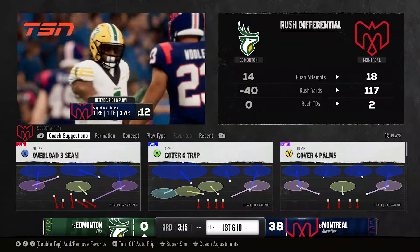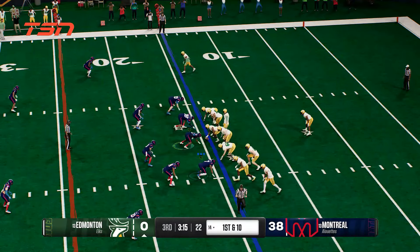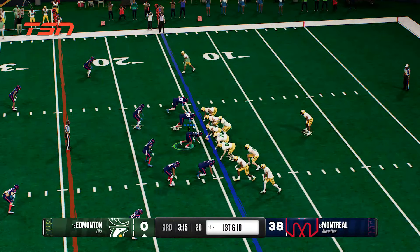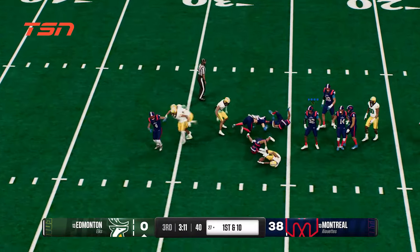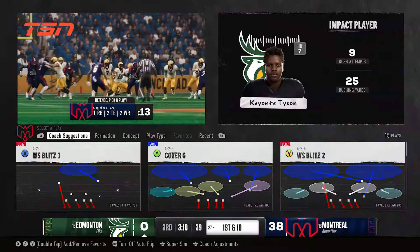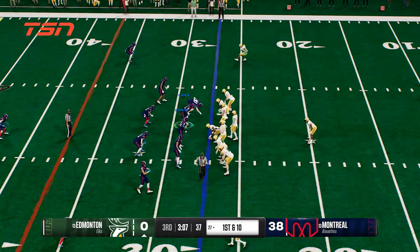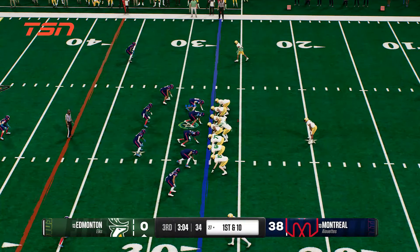Here comes the offense looking to start the drive. No doubt the last drive was deflating — they had to settle for a field goal attempt but missed it. They're going to run it. He's past the 25 — it's a nice gain. He moved the football up to the 27. Chris, what I love here is just the vision by the running back. Showing great patience, the hole opens up, and then he's able to use his speed to pick up some good yards.